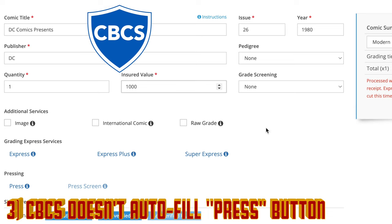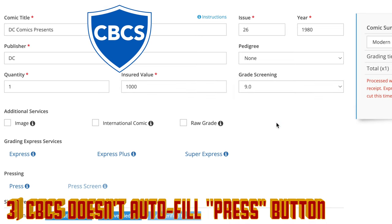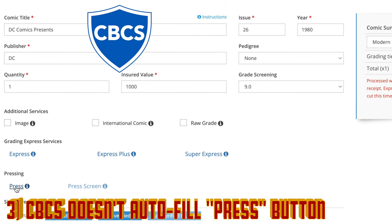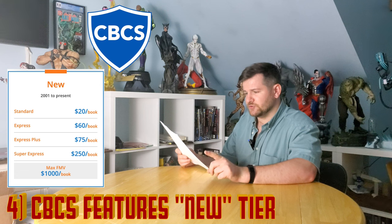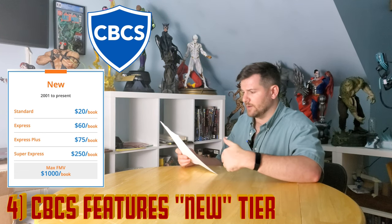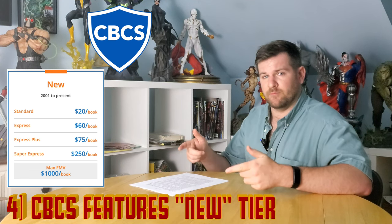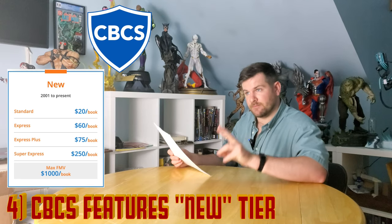If sending to CBCS, you'll need to remember to actually select the press button for each new book you enter. Unlike CGC, it doesn't autofill, so every new book that you want pressed, you have to actually mark press. CBCS also has a new category called 'new books,' which is from 2001 up. It's to further distinguish moderns — which is anything from above 1975 to today — and it is a little bit cheaper than a modern submission.